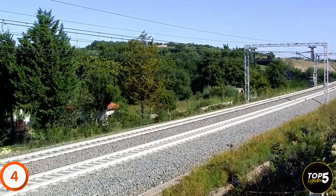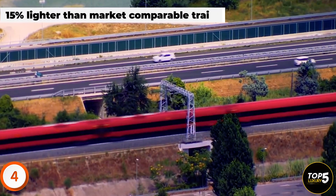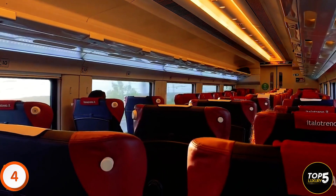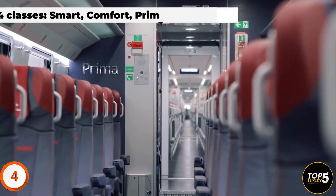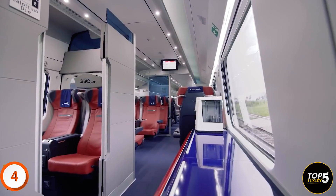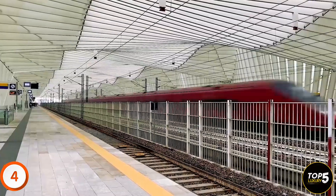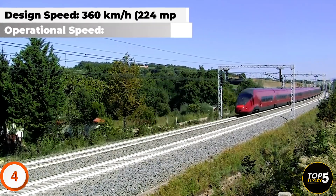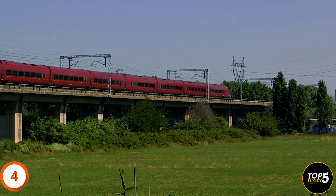The Avelia AGV provides a 15% to 30% reduction in energy consumption due to its lightweight and aerodynamic design. The interior boasts a bright ambiance, large windows, and a serene travel experience, divided into four classes — Smart, Comfort, Prima, and Club Executive — all offering free Wi-Fi, live television, and ample space. The Italo AGV trainsets are designed for a maximum speed of 360 kilometers per hour; however, they currently operate at 300 kilometers per hour, the maximum permitted on the Italian high-speed rail network.